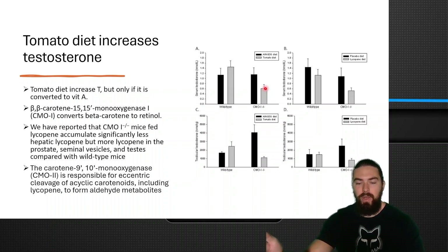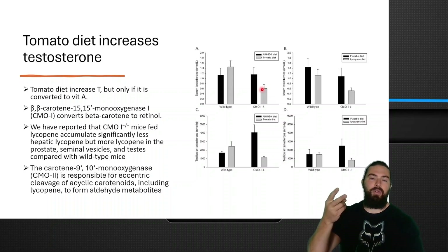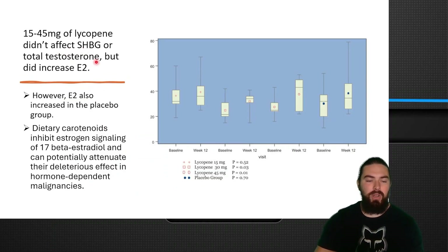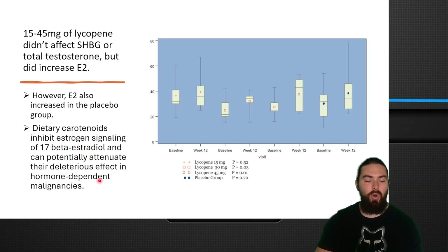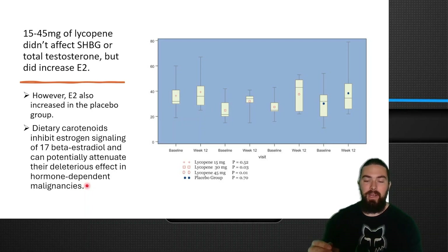It may not just be that you need retinol to create testosterone — although there is evidence that you do — it's rather that the aldehyde was actively lowering testosterone. It could be a combination of both: you need retinol and you do not need the aldehyde. In the long-term lycopene study, there was no significant effect on SHBG or total testosterone, but estradiol did go up slightly in the largest dose group. However, it also went up in the placebo group, so that change was likely insignificant and not specific to lycopene. Dietary carotenoids have also been shown to inhibit estrogen signaling of 17-beta-estradiol and can potentially attenuate deleterious effects in hormone-dependent malignancies like tumors and cancer — suggesting lycopene and beta-carotenoids in tomatoes may actually be anti-estrogenic.